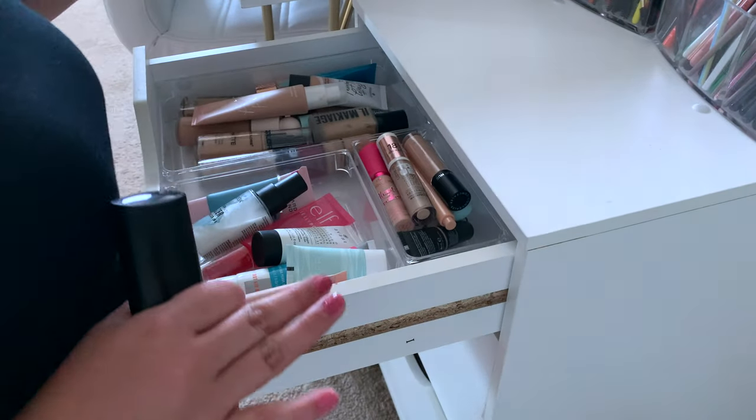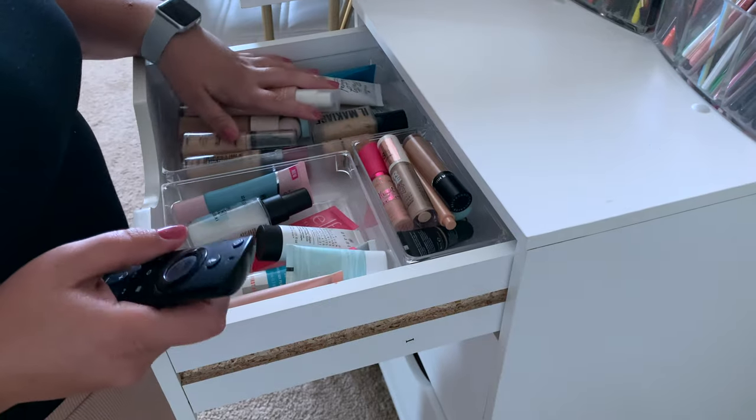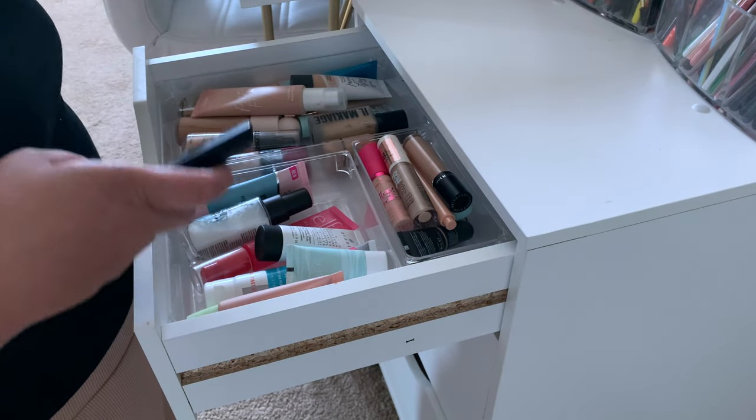This right here is obviously my face drawer — primers, concealers, and foundations. Let's go ahead and go through that.